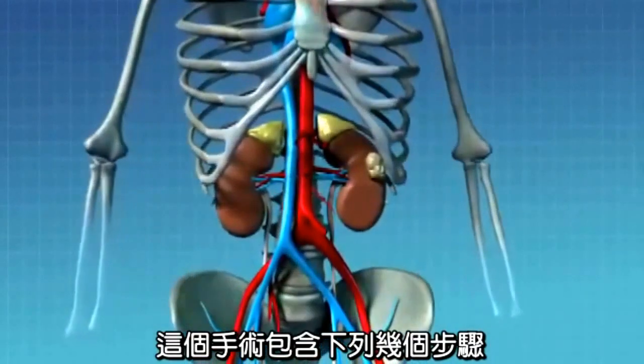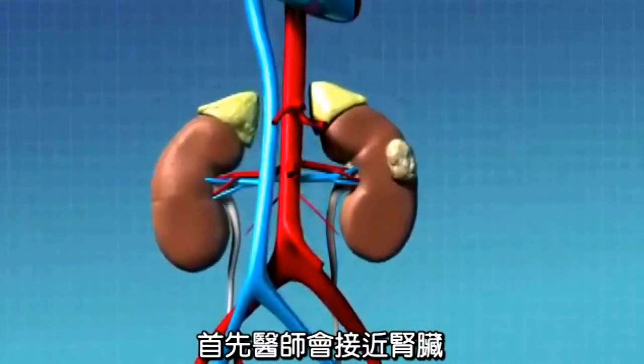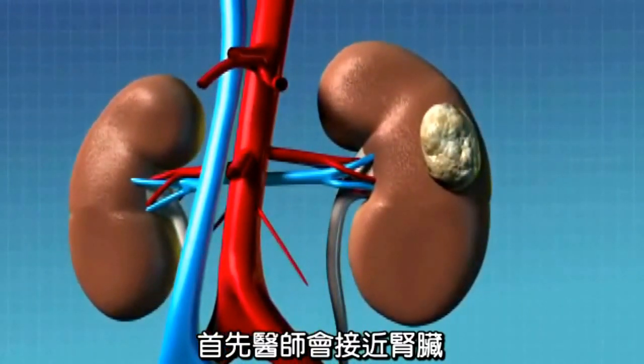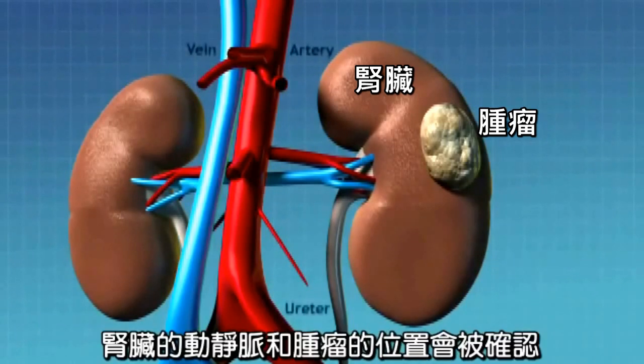This operation consists of the following steps. First, the kidneys and neighboring anatomy are accessed by your surgeon. The kidneys, ureters, their blood vessels, and the tumor are located and identified.